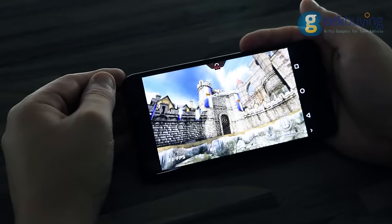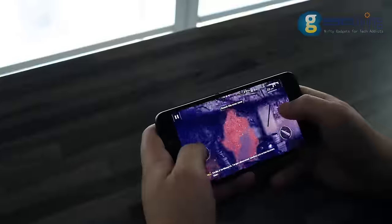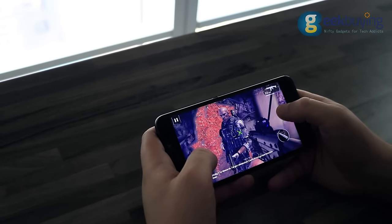The Ulefone Gemini shows decent gaming performance. Epic Citadel shows 22 to 24 FPS. In Modern Combat 5, you can feel sudden FPS drops at certain moments, but in general it's very comfortable to play.